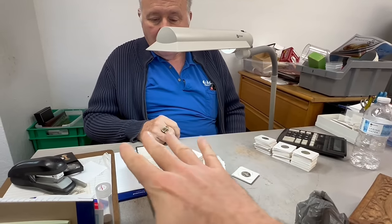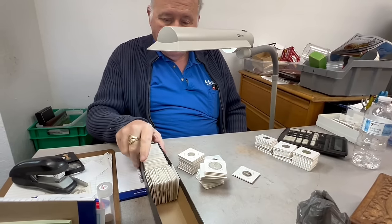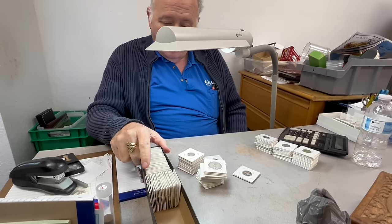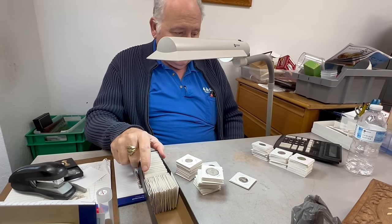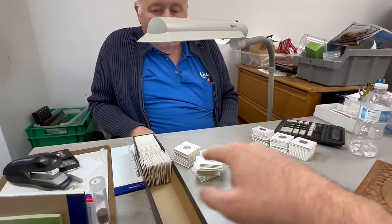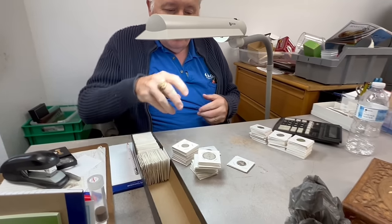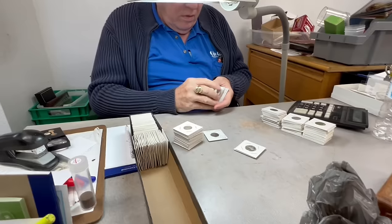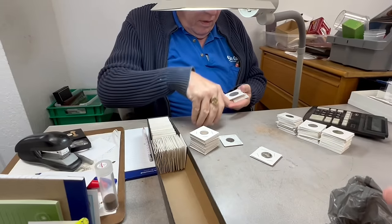What you don't see right here is Guy actually individually writing down all the different prices - I wanted to block that out because the pricing is his kind of business, part of what he does here. He's already got six, seven, eight hundred dollars just in this little amount here. Yeah, that's crazy - gonna be every bit of that.